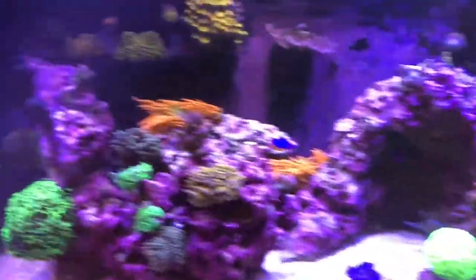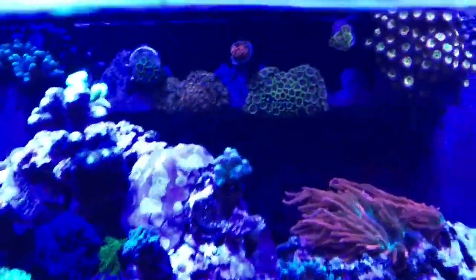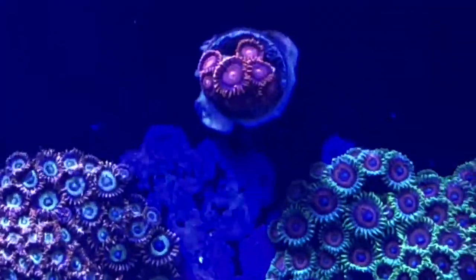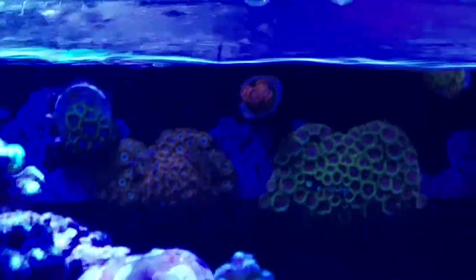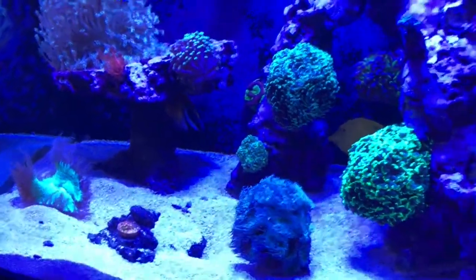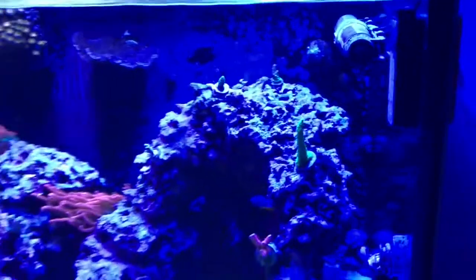Let me show you this tank with the gel filter off so you can see - I don't think you'll be able to tell the color of this zoa because the blue just gets so washed out. But we'll give it a shot. You guys can leave in the comments if you like it without the gel filter, but I think it's probably too blue.